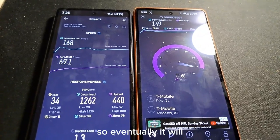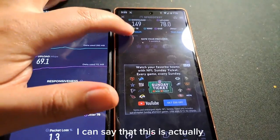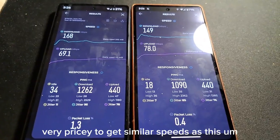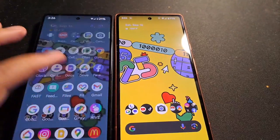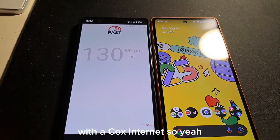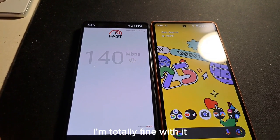Eventually Verizon will be available here, but not at this moment. I can say this is actually better than Cox Internet. I've used Cox before and it's very pricey to get similar speeds — I think I was paying almost $165 for this type of speed with Cox. With T-Mobile Home Internet I'm spending only $50, so I'm totally fine with it.